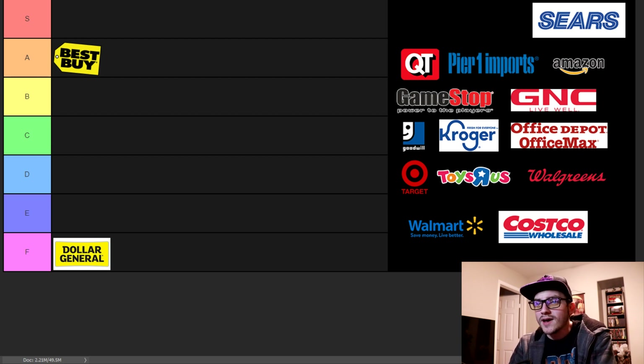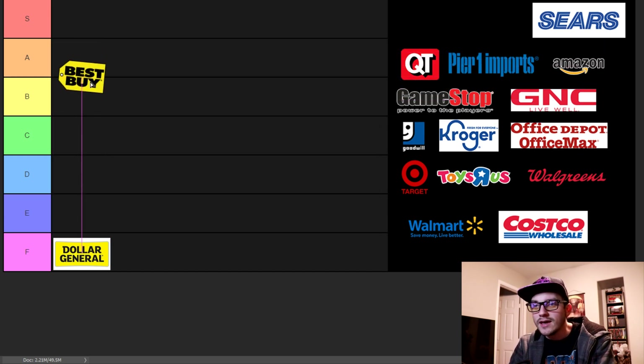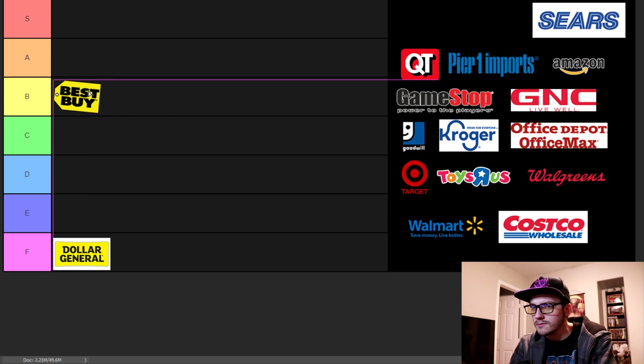If you have a good manager, I've heard working at Best Buy isn't that bad. The store environment isn't too bad, the people working there don't seem too miserable. Overall I've heard some horror stories, so it's like between a B and an A. I'm going to give it a B — B for Best Buy. There you go.